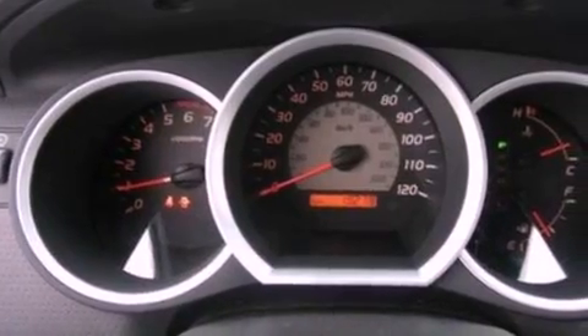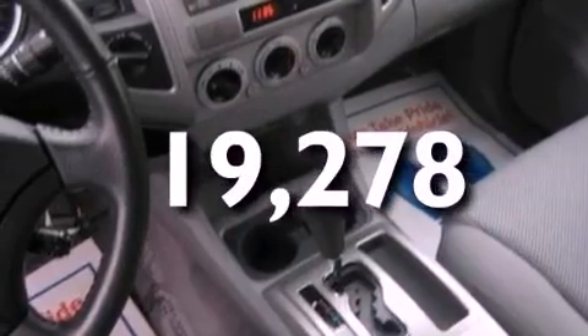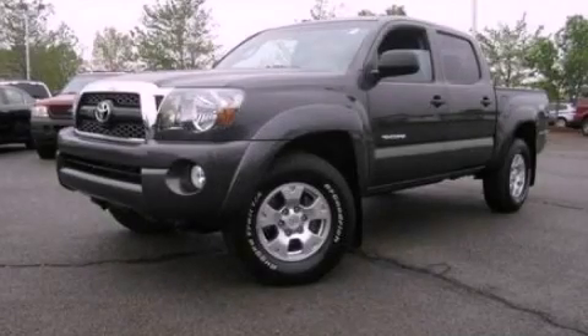Additional features include an anti-lock braking system and air conditioning, and this vehicle has fewer than 20,000 miles on the odometer. Please call us today for more information on this great vehicle.